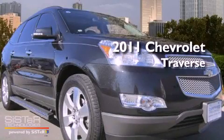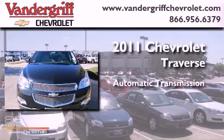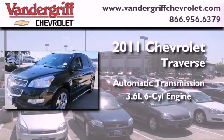This is a 2011 Chevrolet Traverse. This vehicle has seating for 7 adults and a 3.6 liter V6.